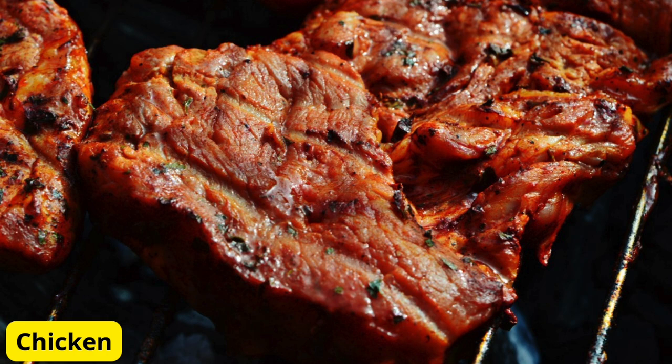Now, let's move on to a protein source: chicken. Plain, unprocessed chicken is naturally gluten-free and a great addition to any diet. It's perfect for grilling, baking, or adding to your favorite soups and salads. I like to marinate mine in olive oil, lemon juice, and herbs for a simple, flavorful meal. Just make sure any marinades or sauces you use are also gluten-free.